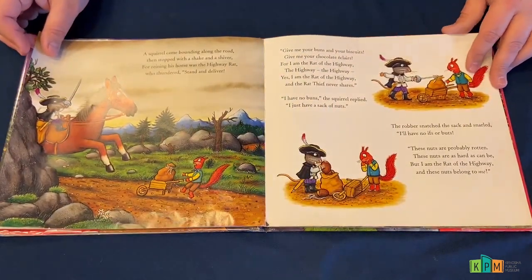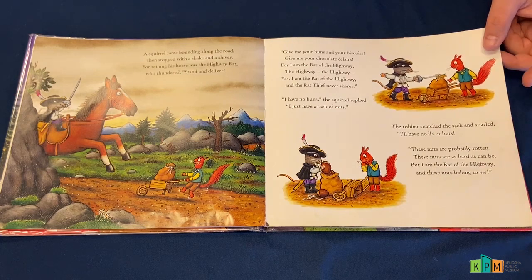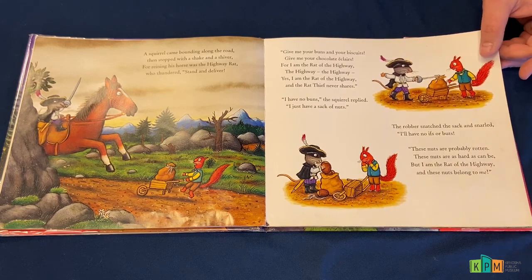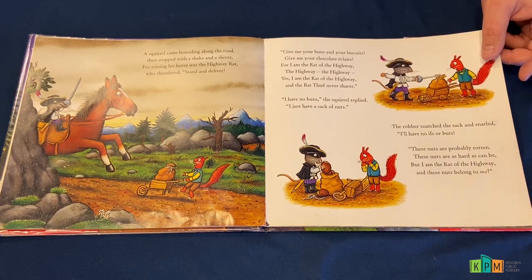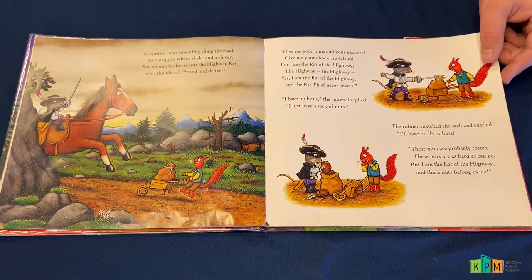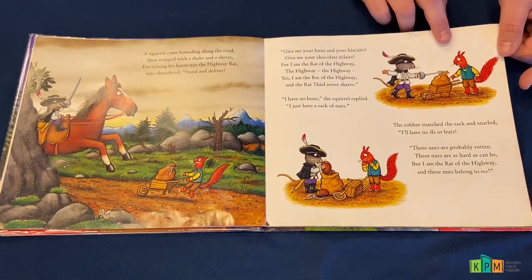A squirrel came bounding along the road, then stopped with a shake and a shiver. For reigning his horse was the highway rat, who thundered, 'Stand and deliver. Give me your buns and your biscuits. Give me your chocolate eclairs. For I am the rat of the highway, the highway, the highway. Yes, I am the rat of the highway, and the rat thief never shares.' 'I have no buns,' the squirrel replied. 'I just have a sack of nuts.' The robber snatched the snack and snarled, 'I'll have no ifs or buts. These nuts are probably rotten. These nuts are hard as can be. But I am the rat of the highway, and these nuts belong to me.'